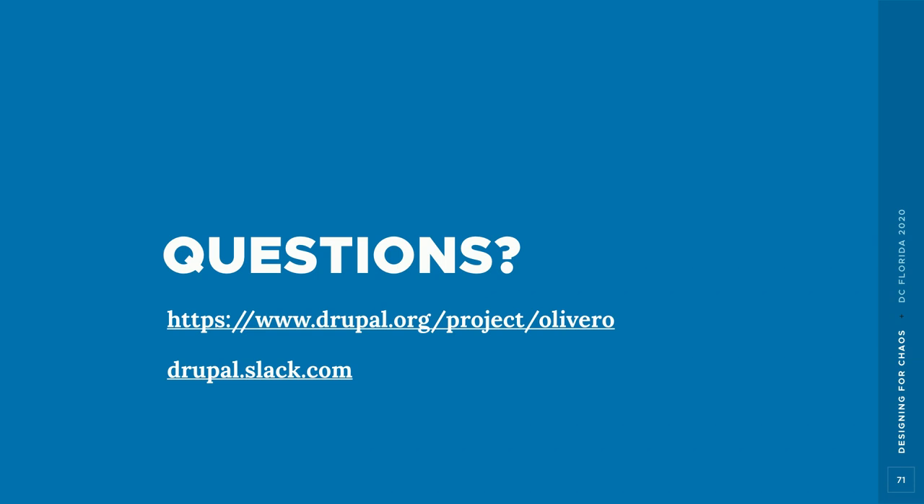For those who don't know, Rachel Olivero herself was blind and worked for the National Federation of the Blind, so it's fitting that accessibility is central to this theme named in her honor. On the longevity question — the stated goal was that the modern design would feel current for about five years. Hopefully it won't last 10 years like Bartik, but we'd like it to last more than one. Generally, the community won't start a new theme until the current one starts showing its age.